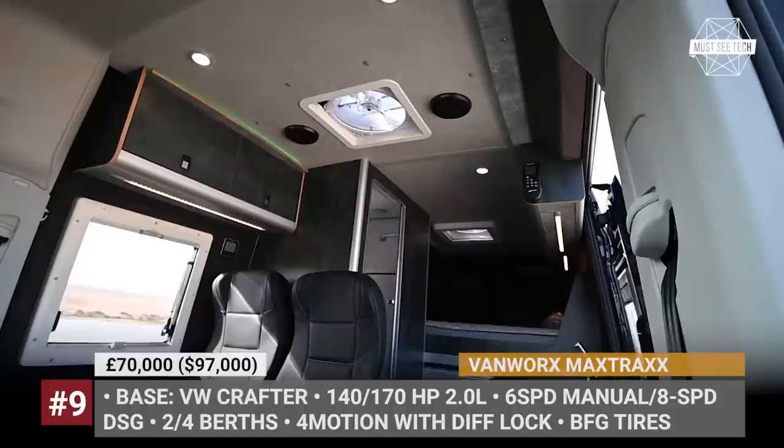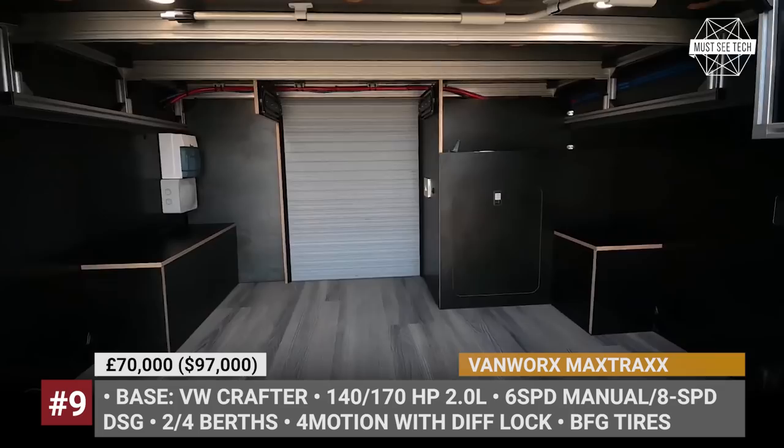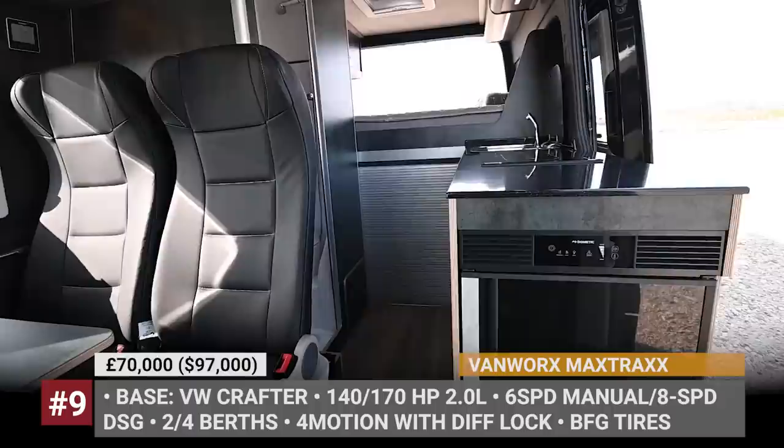The two-person model comes with a wet bath, while the four-sleeper gets a cassette toilet and an outdoor shower. The Max Trax interior is decorated with VW Classic upholstery and is fitted with a tiny sink, a two-burner cooktop, and a fridge. The camper comes powered by a 2-liter diesel engine with either 140 or 170 horsepower, gets 4-motion all-wheel drive with a differential lock, and rides on BF Goodrich tires.